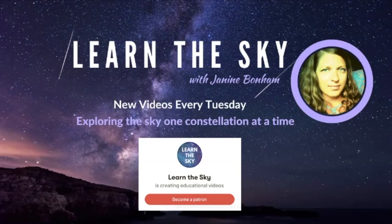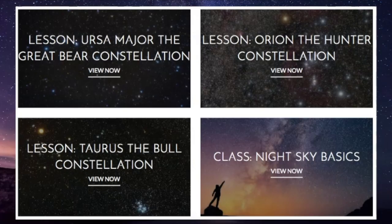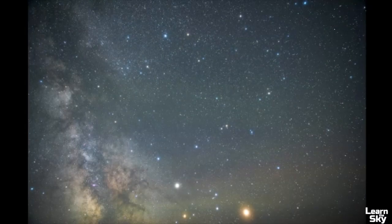If you would like to study the sky in greater detail and need a guide, visit LearnTheSky.com to learn about the free lessons we offer and classes released each season.